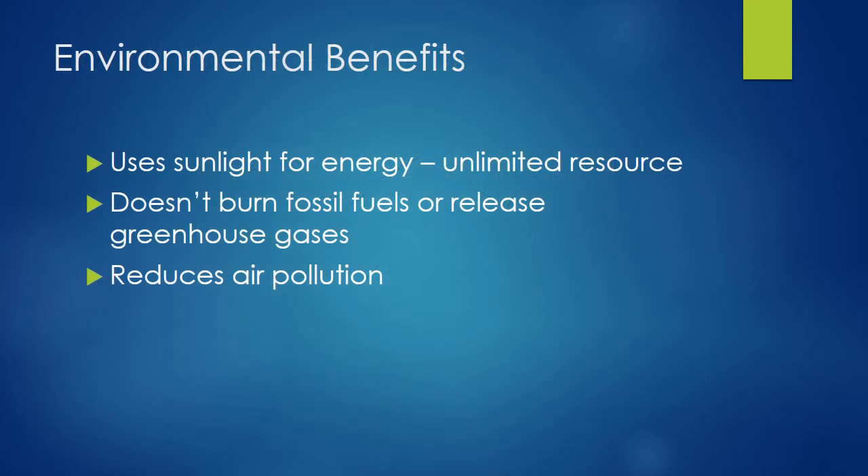One benefit of concentrated solar power is that its use does not rely on non-renewable fossil fuels. Unlike coal, oil, and natural gas, sunlight is in unlimited supply, and we do not have to worry about depleting Earth's resources. Another benefit is that its use does not contribute to climate change. The burning of fossil fuels releases greenhouse gases such as carbon dioxide into the atmosphere, creating a greenhouse effect that warms the Earth, disrupts ecosystems, causes sea level rise, and increases the chances of extreme weather. Since concentrated solar power does not use fossil fuels, it does not contribute to global warming.